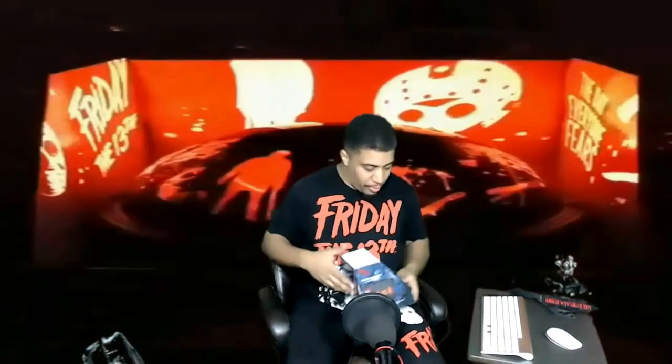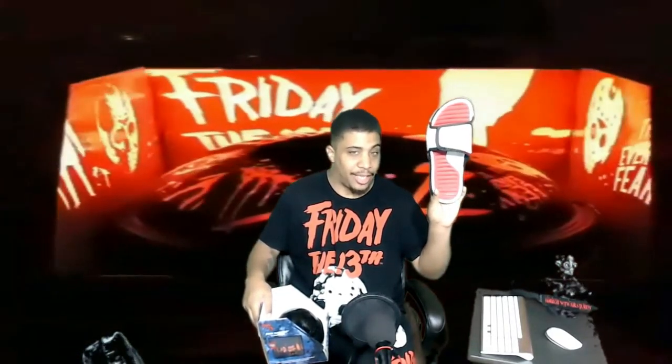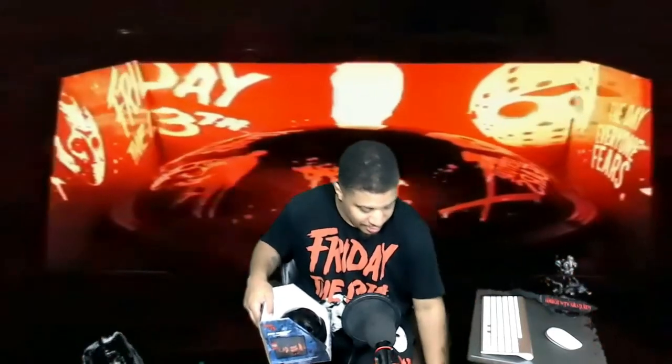You guys know I'm a Friday the 13th fan, you know I love horror. Look what I'm wearing — I wish these were Friday the 13th slides, but I mean, I'd be dressing the part regardless.